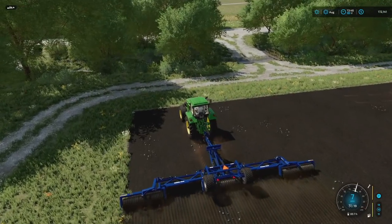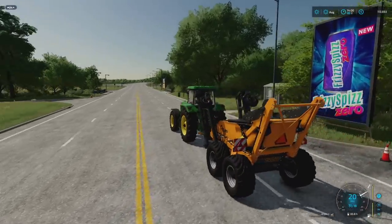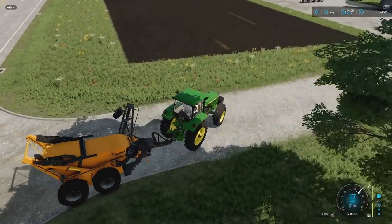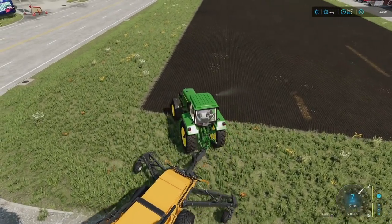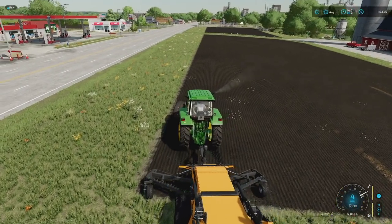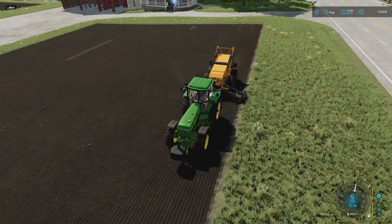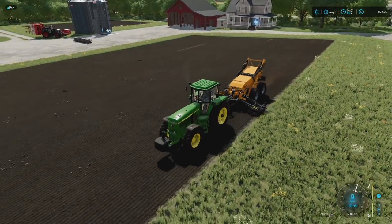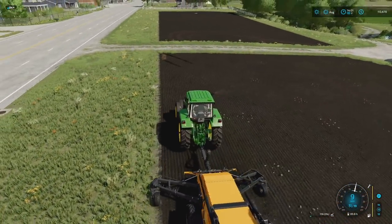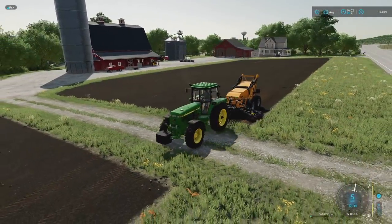I decided to go with the big rock picker. The only thing is it doesn't hold a lot, which kind of stinks. Let's turn it on and go through here - you can actually hire a worker to do this, which is pretty sweet. I did go ahead and roll the field - it won't hurt anything. The rocks probably aren't going to pick up that quickly. This holds 2,000 liters so it's probably not going to pick that many rocks up that fast.